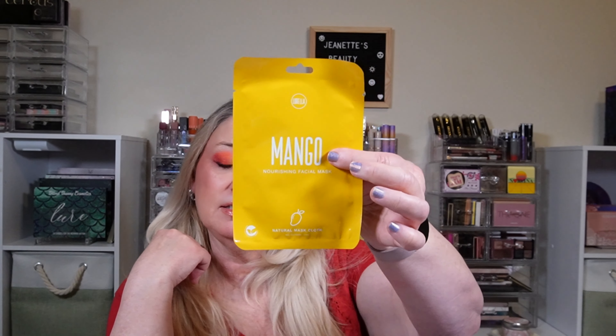And then what else is in this little pouch? We get a little face mask. They've been putting a face mask in their boxes like every month. This is the mango one — it has vitamins from the yellow mango. Their face masks go for $3 a piece.